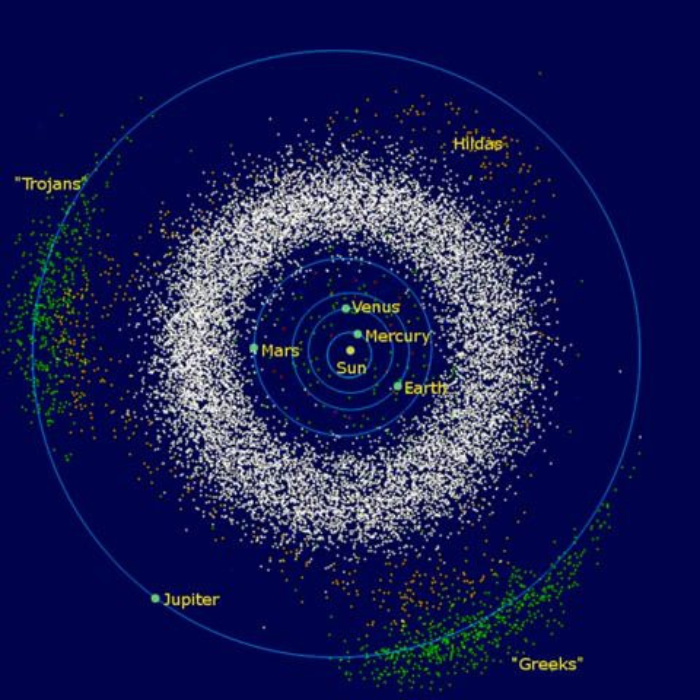Some of the most prominent families in the asteroid belt, in order of increasing semi-major axes, are the Flora, Eunomia, Coronis, Eos, and Themis families. The Flora family, one of the largest with more than 800 known members, may have formed from a collision less than 1 billion years ago. The largest asteroid to be a true member of a family is 4 Vesta, and the Vesta family is believed to have formed as the result of a crater-forming impact on Vesta. Likewise, the HED meteorites may also have originated from Vesta as a result of this collision.